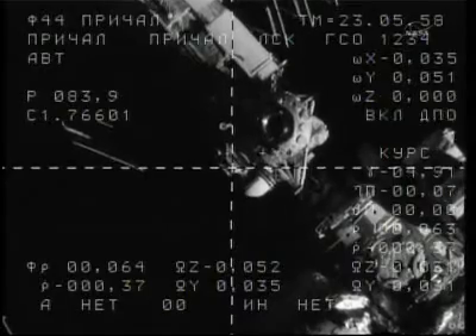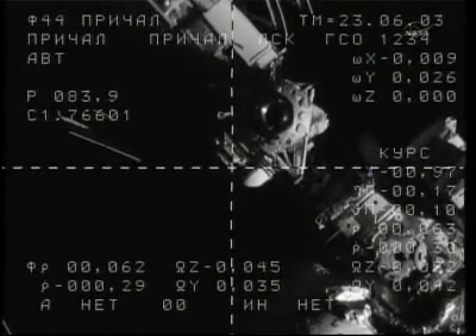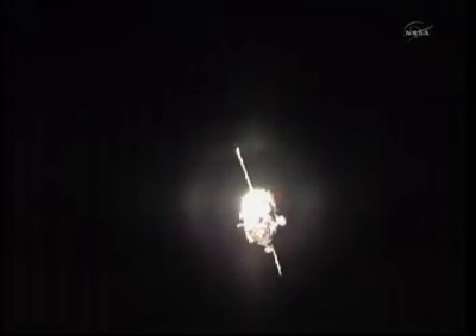The crosshairs are aligned and we have a good visual on them. The Soyuz is less than 60 meters away, closing at a rate of three-tenths of a meter per second, having just crossed the equator.